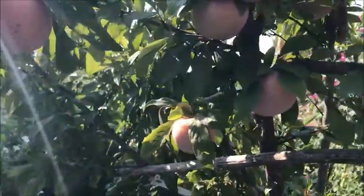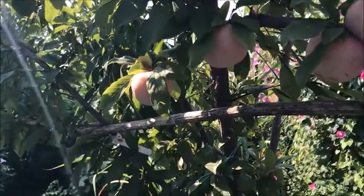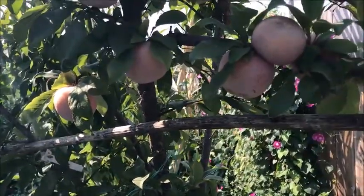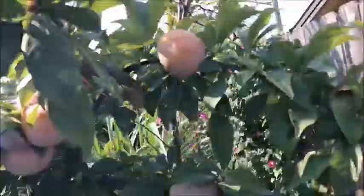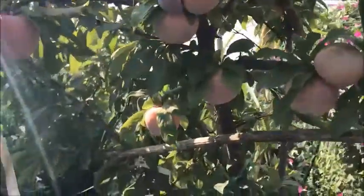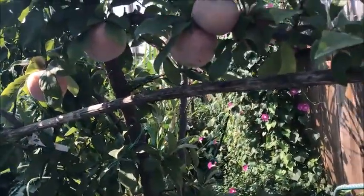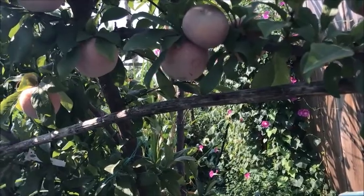This is the last ones. This is a four-in-one tree with four different types of pluots, and only two of them produced. Two weeks ago I harvested one variety, and this is the last one to mature.